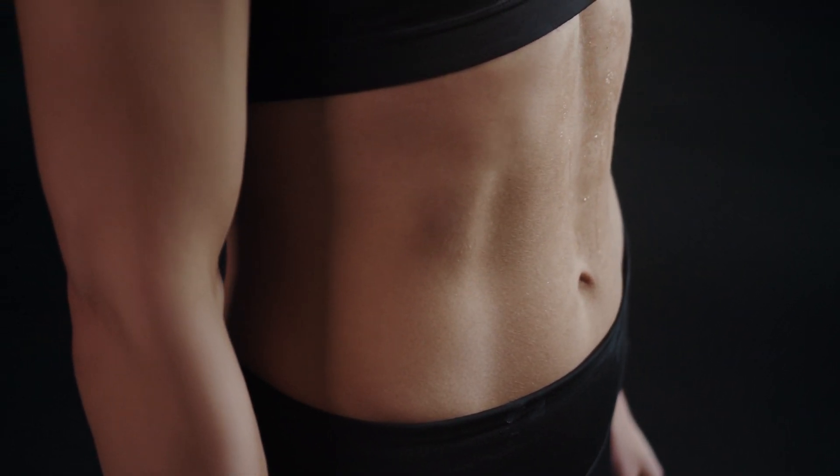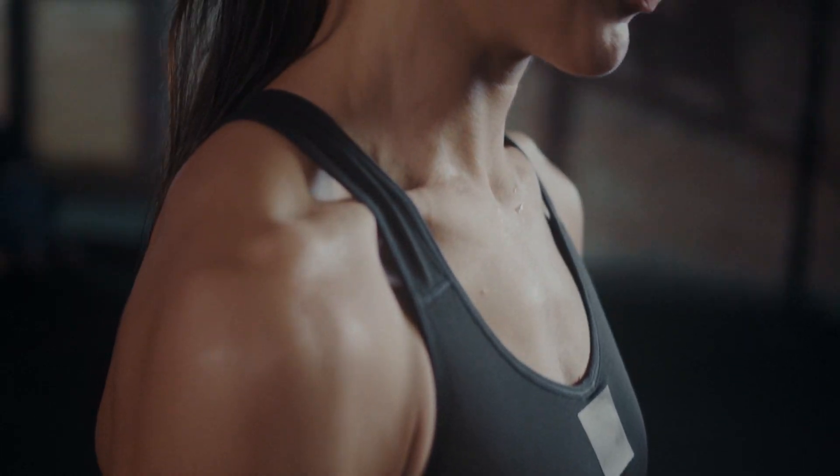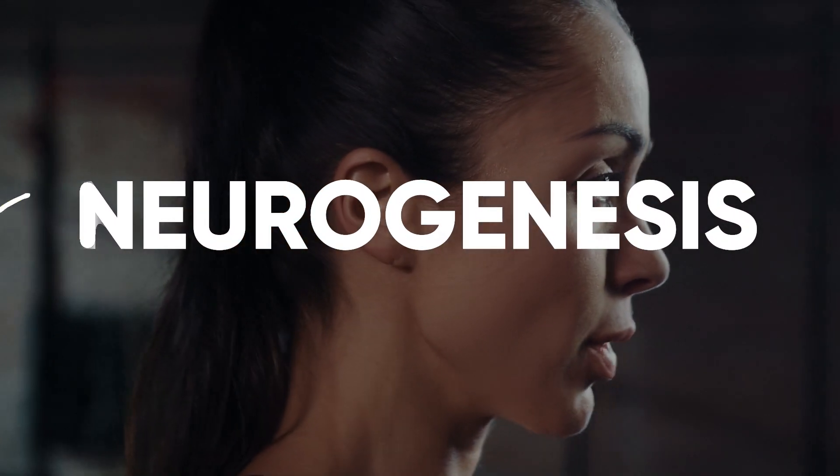One of the reasons why you feel so good after exercise is because you boost something known as neurogenesis. But what else can be used to directly stimulate neurogenesis and help one with their cognitive goals?